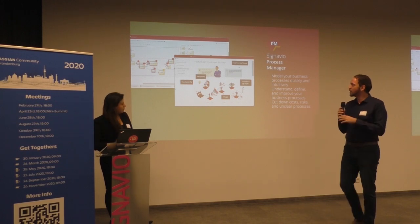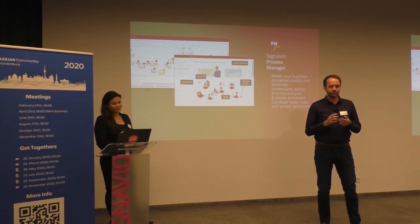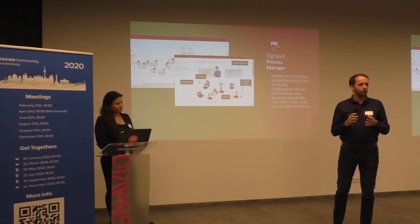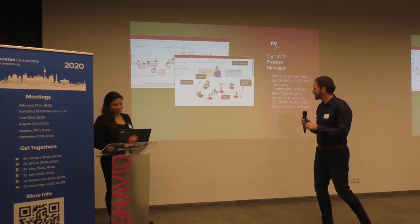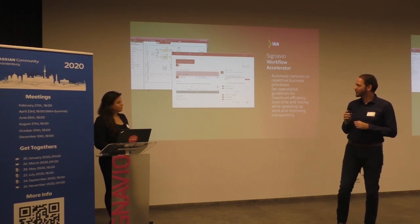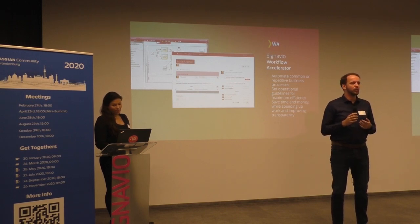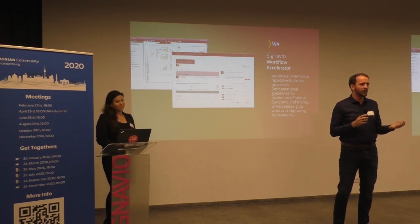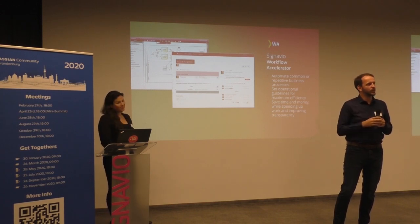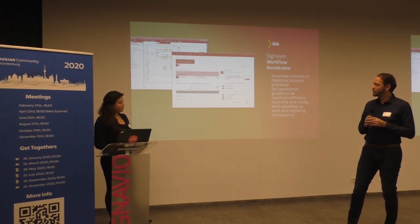The Process Manager is mostly about capturing your business processes and seeing where you can improve them, and also sharing information across your whole company on how processes are actually working. In addition to that, we have the Workflow Accelerator, where you can take those processes and put automatic tasks behind them. For example, we have a workflow where data is checked and then, by the push of a button, it's automatically forwarded — we know we're going to deliver the license to the customer. This is all built up based on a BPMN process.